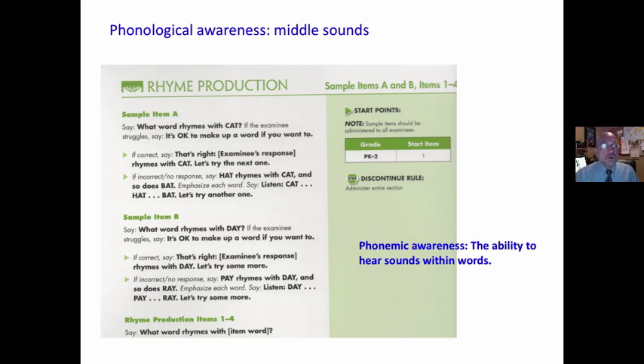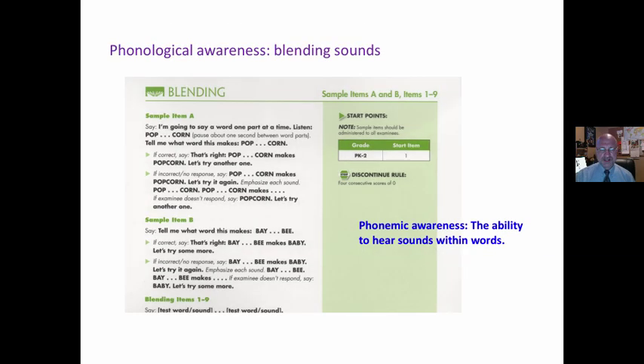Middle sounds: 'What word rhymes with cat?' It's okay to make up a word. If you're exposed to more words and concepts, you're more apt to do better on this. Does it predict their ability to create meaning with print? Is this an authentic reading situation?